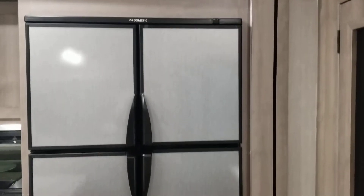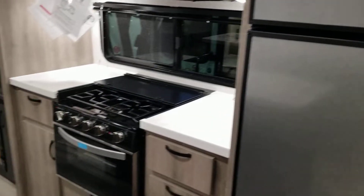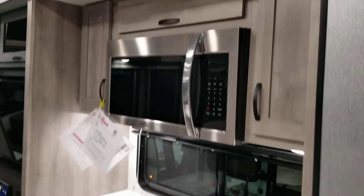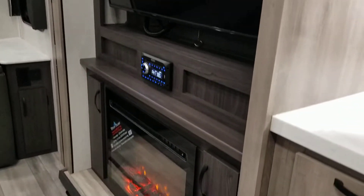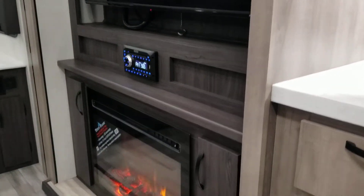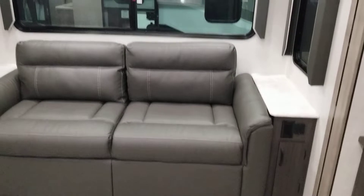This is a 12 cubic foot refrigerator, gas or electric. You have your three-burner stove with an oven. Moving over here you have a 40-inch TV, and your stereo with dual zone audio — you can listen to different music outside and inside. There's a 5,000 BTU furnace, and a jackknife sofa in the rear.